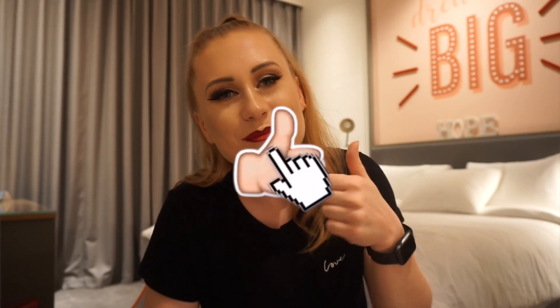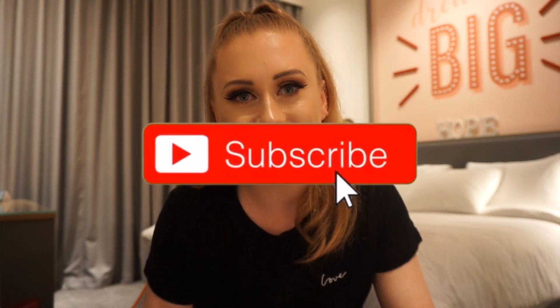That is everything in my work bag — the work bag of a professional dancer! I hope you guys enjoyed this video — I had a lot of fun filming it. Don't forget to give this video a big thumbs up and subscribe to my channel if you haven't already. Thank you so much for watching, and I'll see you soon for another video. Bye!